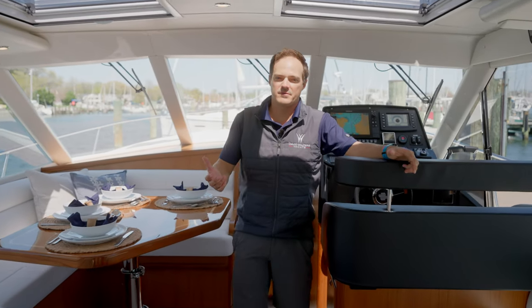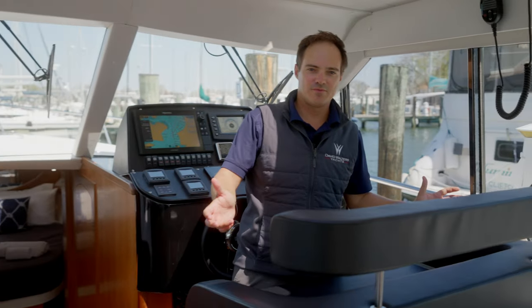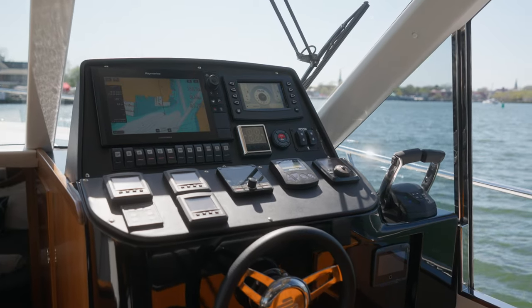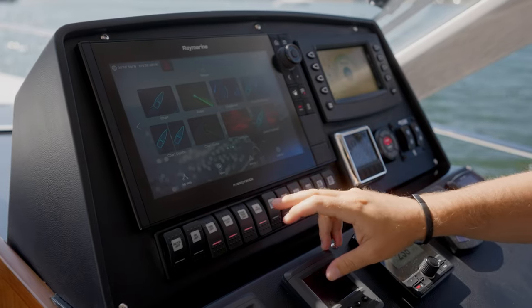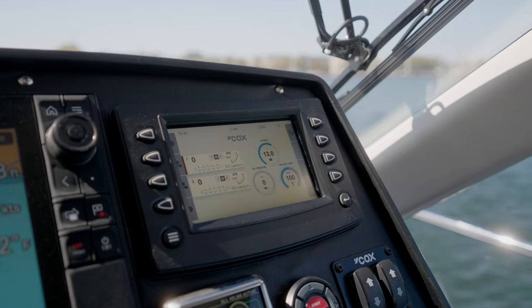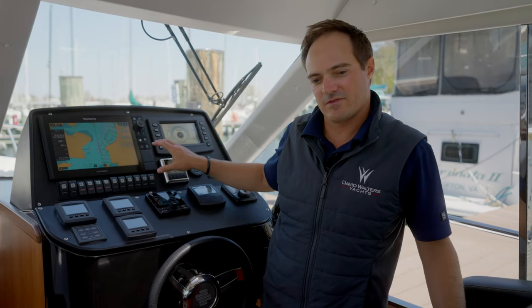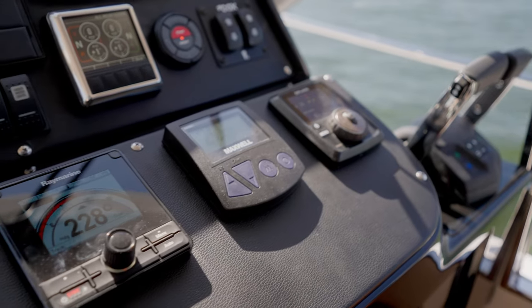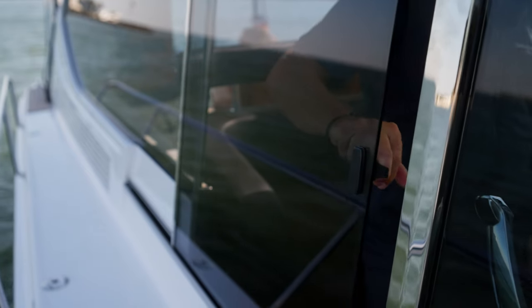Stepping up into the helm of the M47, we find a custom-designed helm seat perfect for one or two people to spend the day in — very comfortable to drive either sitting or standing. Up front we have a full suite of electronics: a Raymarine multi-function display with radar, engine controls, Optimus steering system which allows us to add a joystick control making for very easy docking and maneuvering in tight quarters, autopilot, and our new ZipWake automatic trim tab system.